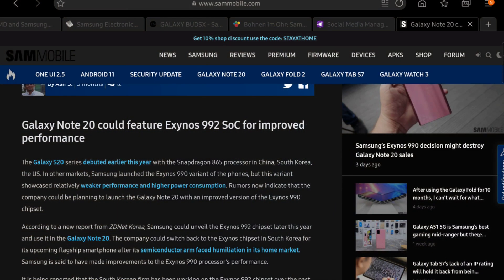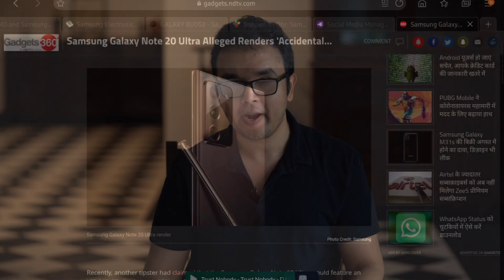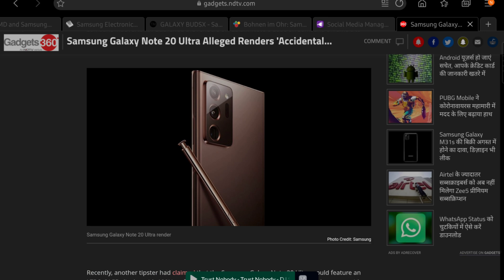Reason one: we were supposed to get the Exynos 992, which was supposed to be a 5-nanometer processor and as powerful as the Snapdragon 865 — forget the 865 Plus. Reason two: we were supposed to only get a Note 20 Plus and no overpriced, underperforming Note 20 Ultra. Reason three: we were supposed to get LTPO, which would enable 120Hz at full Quad HD+ resolution. All of these might still happen, or none of them might.